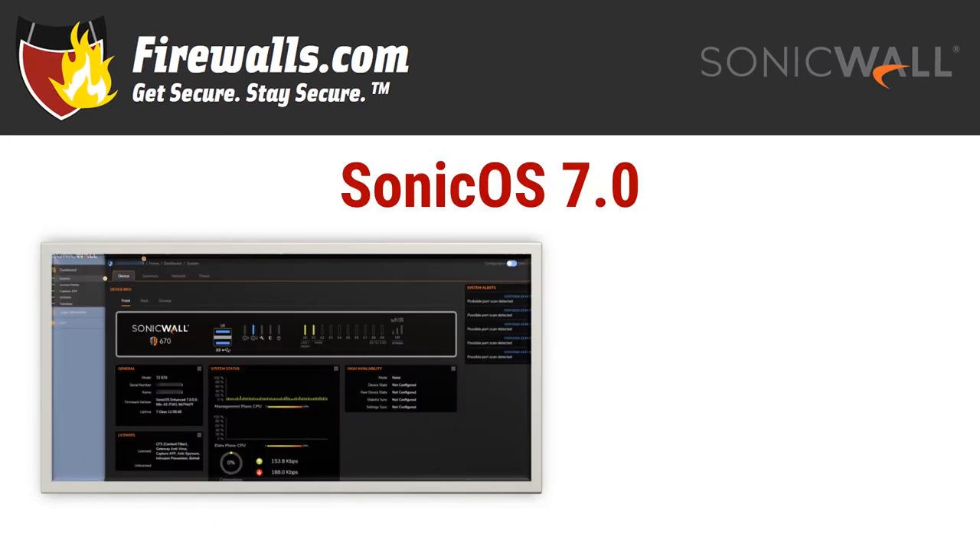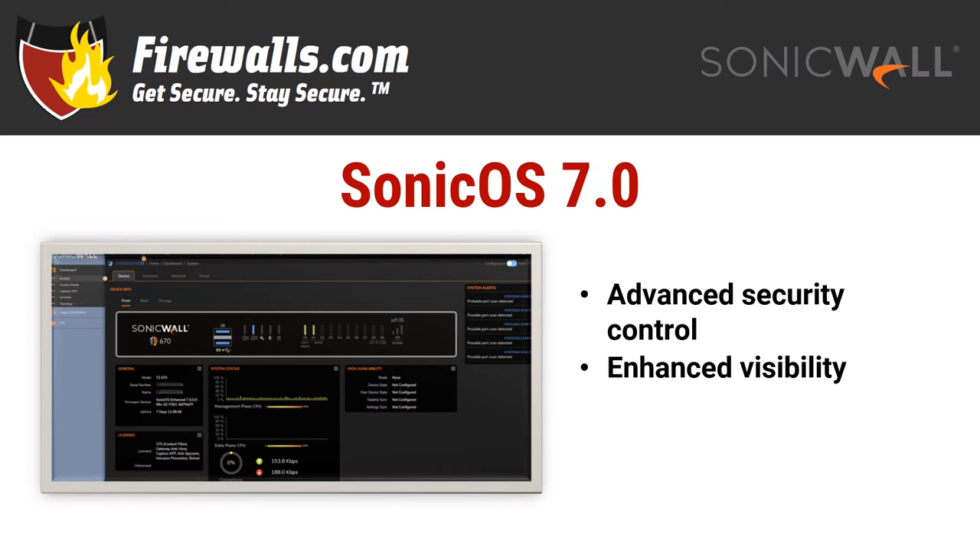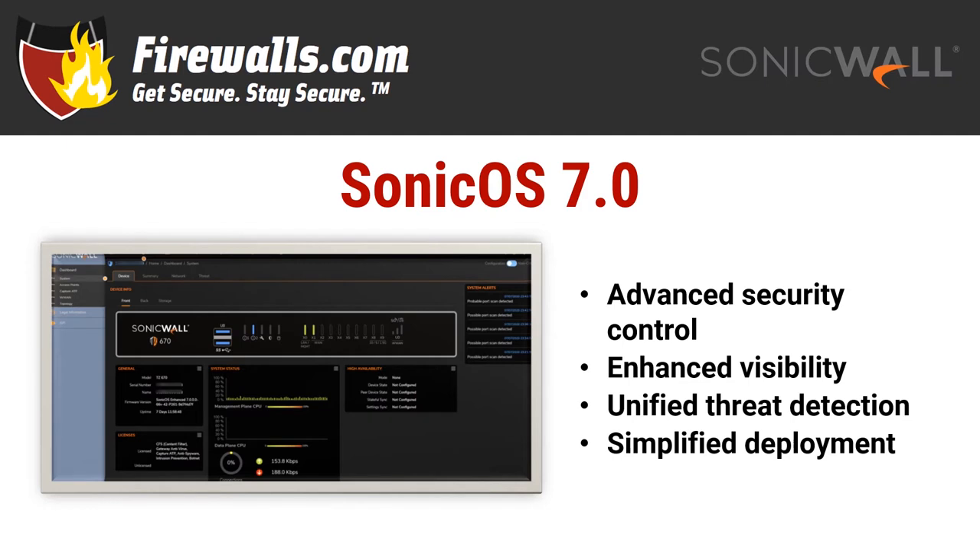How about we start first with the operating system? SonicOS 7 is the latest SonicWall operating system, and in this case it doesn't just have a few new badges or menu names — its user interface was rebuilt from the ground up. 7.0 offers admins advanced security control, enhanced visibility into network devices, and unified threat detection across the entire network including branch locations.